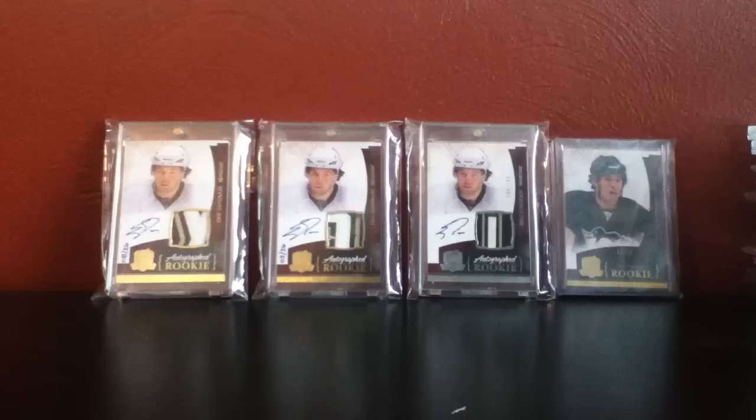I have a lot of really nice cards coming in, so stay tuned guys. Please let me know if you have any Kevin Shattenkirk cards. Happy collecting guys.